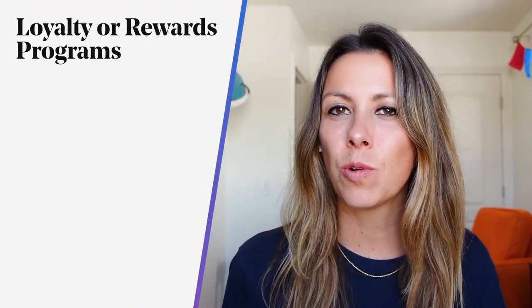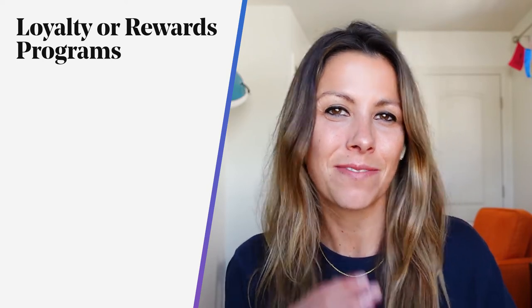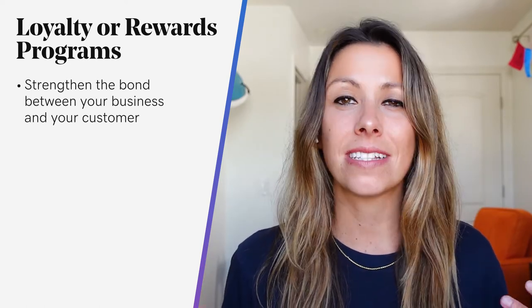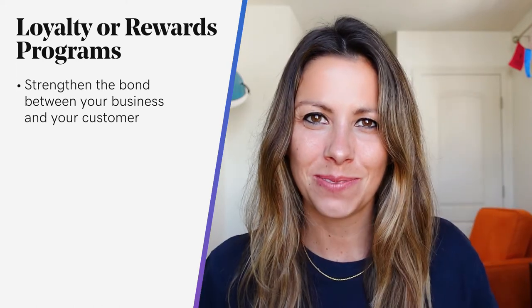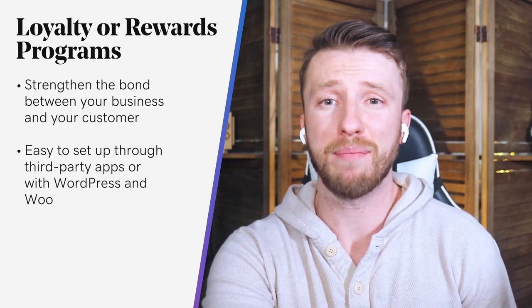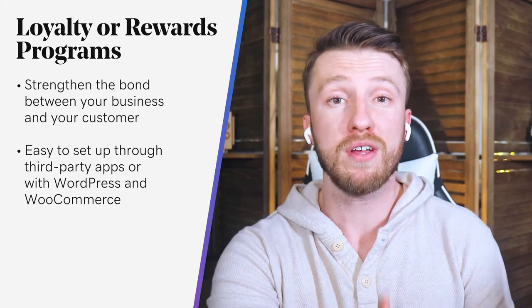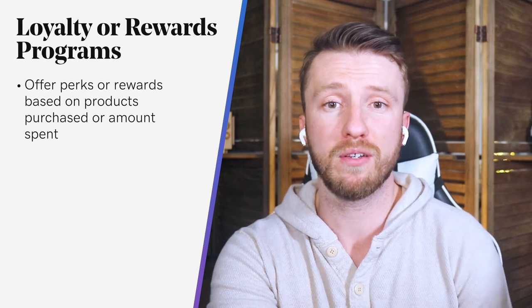I'd also encourage you to offer loyalty and rewards programs. One thing I love about having my Nespresso machine is the perks that come with being a member — free pods with each order and free shipping. It keeps me coming back. Customer loyalty programs are successful because they strengthen the bond between your business and your customer. And loyalty programs are surprisingly easy to set up, either through third-party apps or with WordPress and WooCommerce extensions that handle all those details for you. You can offer perks and rewards based on products purchased or amounts spent, and manually reward points or discounts that can be applied to future purchases. If you want us to make a video dedicated to how to create one for your business, drop us a comment below.